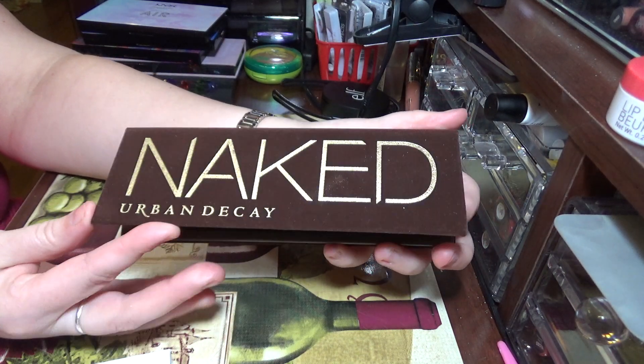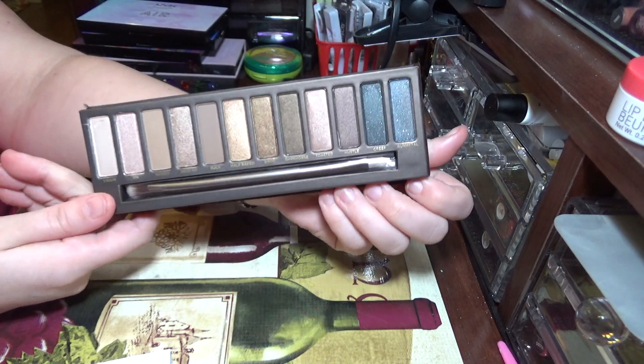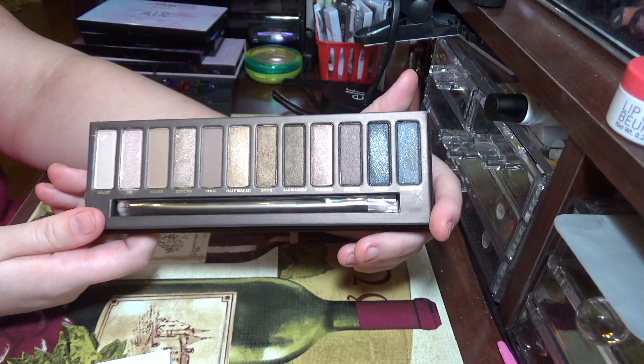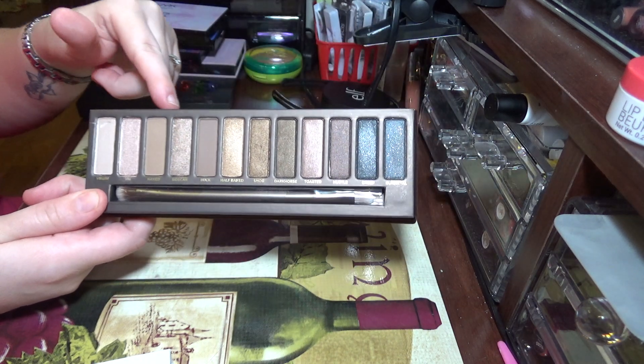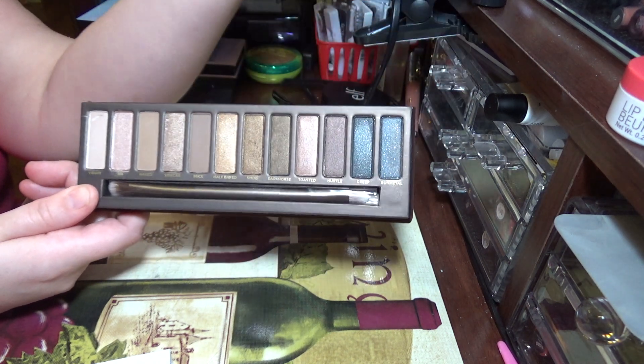Everybody raved about Urban Decay, so I bought the vault. This Urban Decay palette from the vault — I do not think these shadows are worth the price. The quality is okay, but I think I have better palettes. It's all neutral colors, and then you have a deep blue here, and it's just not pretty.